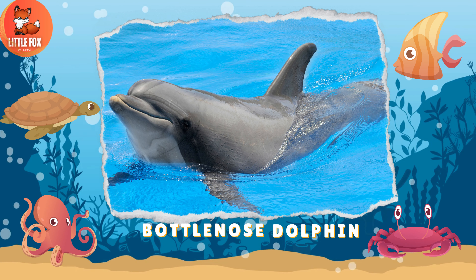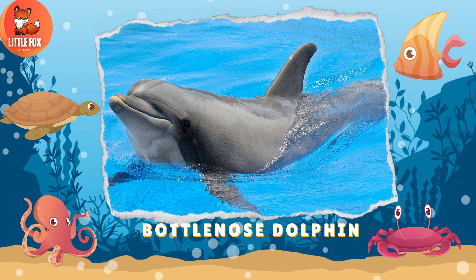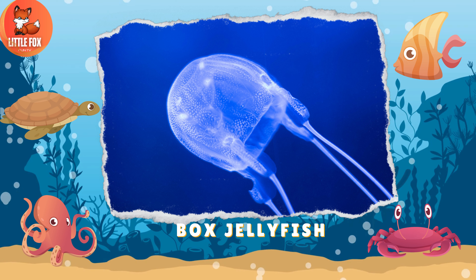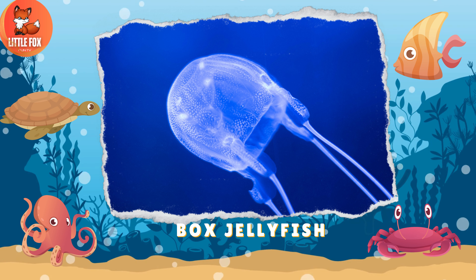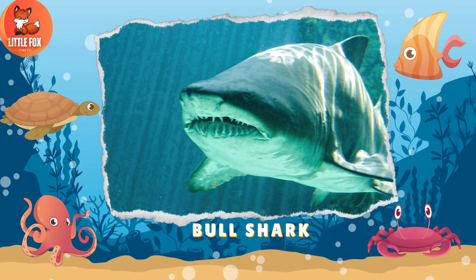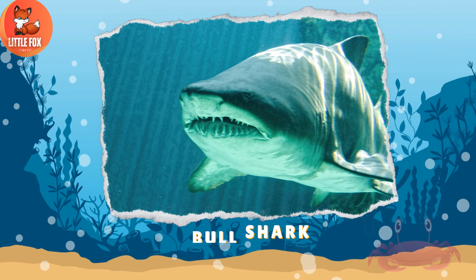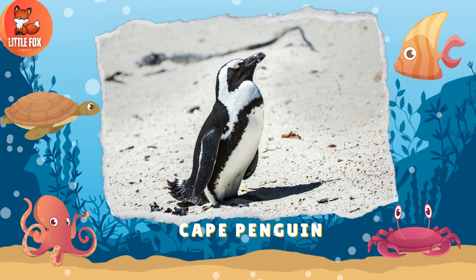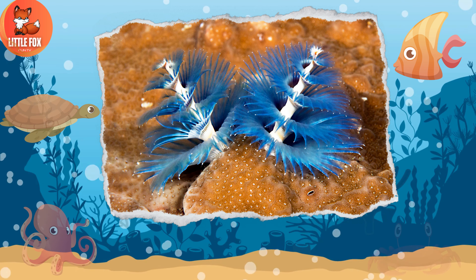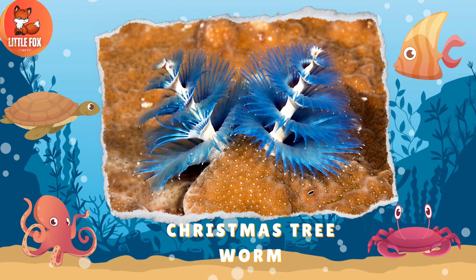Number 24: Bottlenose Dolphin. Number 25: Box Jellyfish. Number 26: Bull Shark. Number 27: Cape Penguin. Number 28: Christmas Tree Worm.